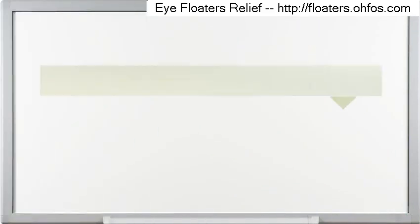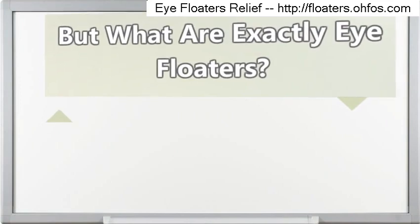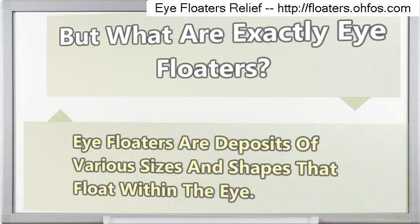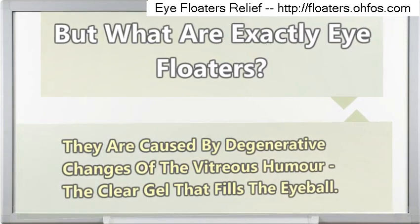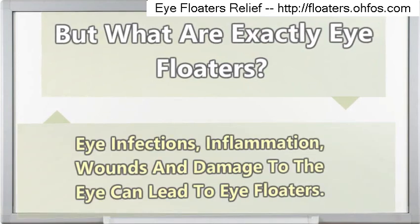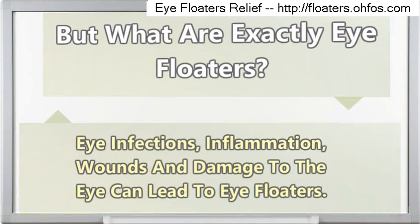But what are exactly eye floaters? Eye floaters are deposits of various sizes and shapes that float within the eye. They are caused by degenerative changes of the vitreous humor, the clear gel that fills the eyeball. Eye infections, inflammation, wounds and damage to the eye can lead to eye floaters.